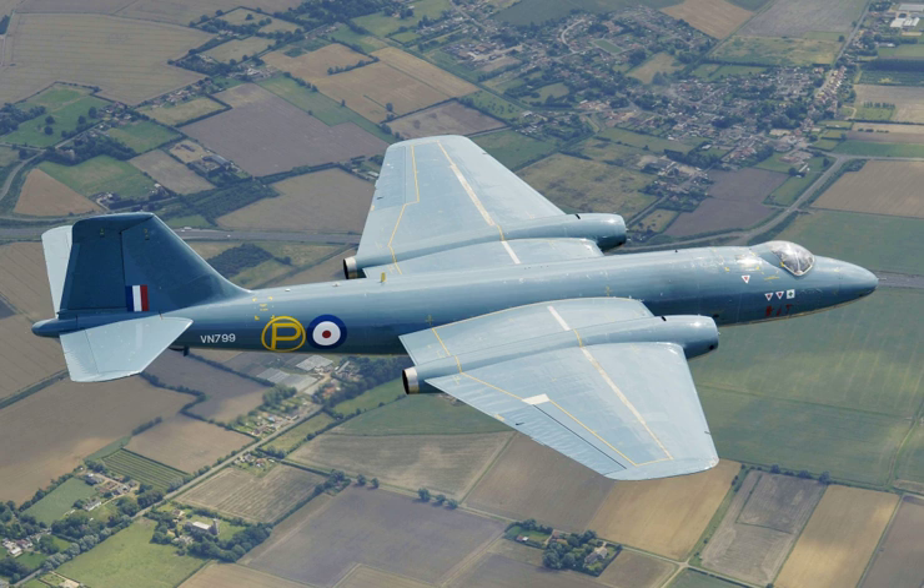Further specification refinements were issued, including B-345 and B-547, adding details such as a three-man crew and visual bombing capability. Several British aircraft manufacturers submitted proposals to meet the requirement, including English Electric. The firm was among those shortlisted to proceed with development studies. By June 1945, the aircraft that was to become the Canberra bore many similarities to the eventual design.